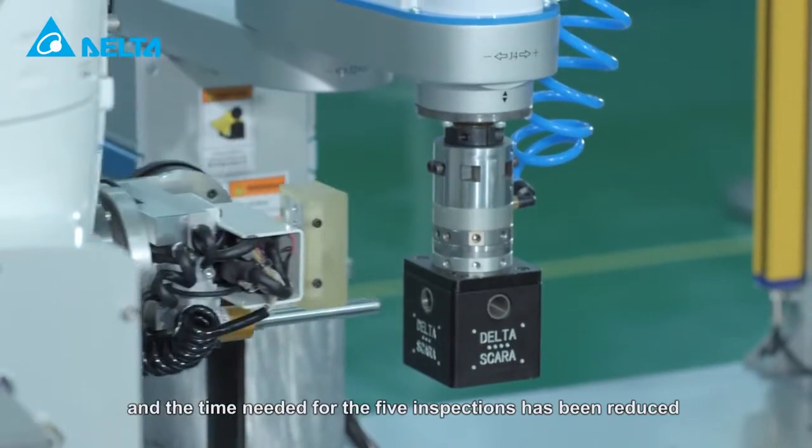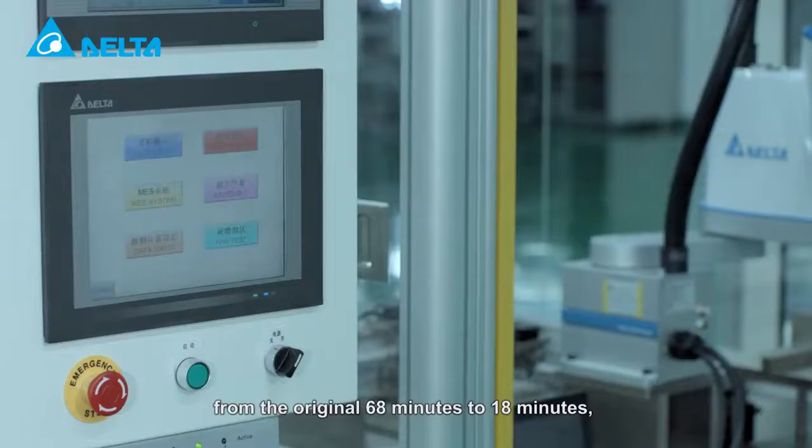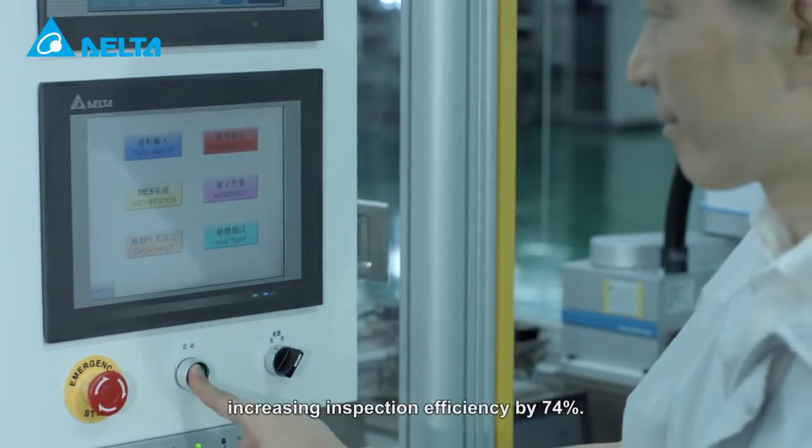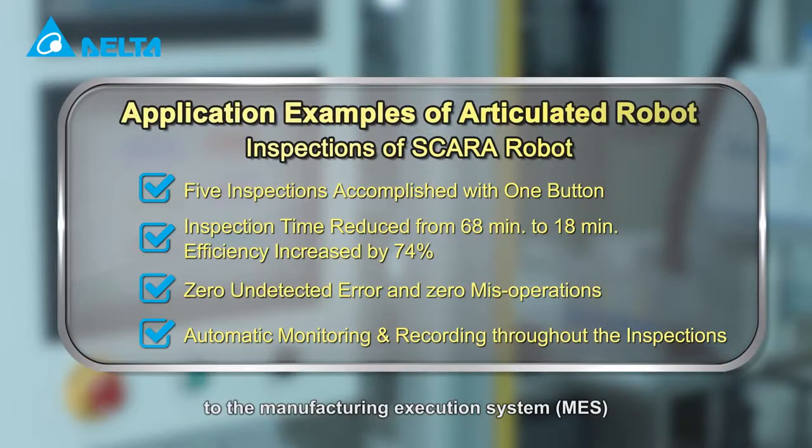This achieves perfect results with zero undetected errors and a zero misoperation rate. The time needed for the five inspections has been reduced from the original 68 minutes to 18 minutes, increasing inspection efficiency by 74%. Uploading the inspection data to the manufacturing execution system further enables real-time control of product quality to achieve intelligent production.